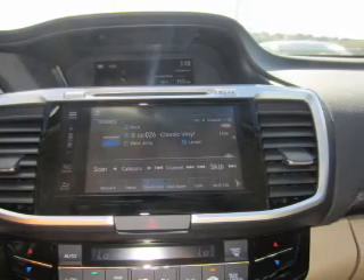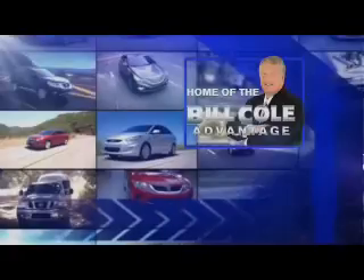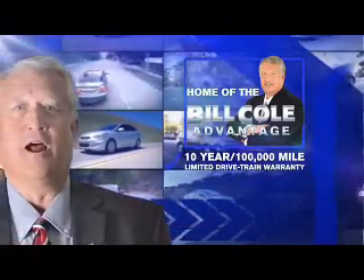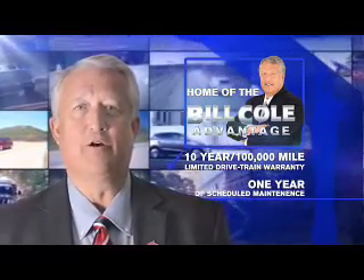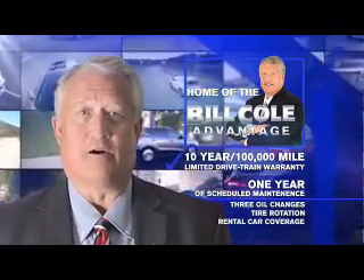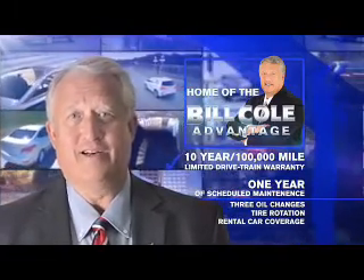Call or click to contact us today. This pre-owned vehicle includes a 10-year, 100,000-mile limited drivetrain warranty, a year of scheduled maintenance including three oil changes, a tire rotation, and rental car coverage. Don't you deserve the Bill Cole Advantage?